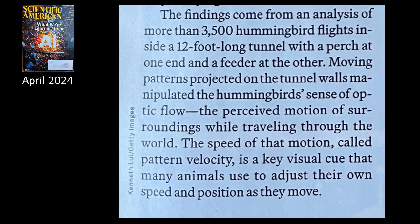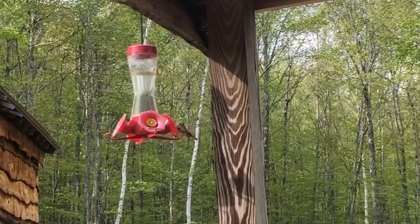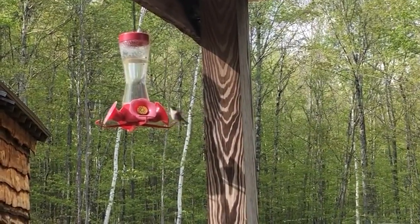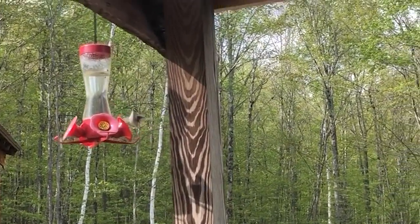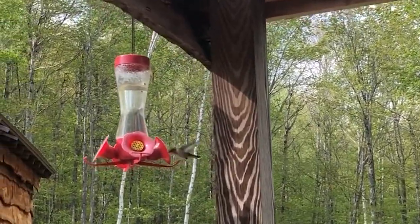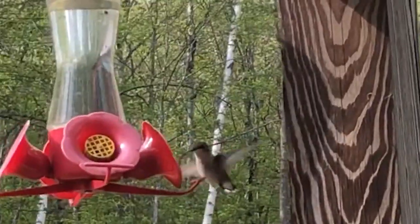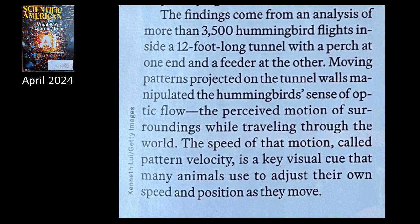The findings come from an analysis of more than 3,500 hummingbird flights inside a 12-foot-long tunnel with a perch at one end and a feeder at the other. Moving patterns projected on the tunnel wall manipulated the hummingbird's sense of optic flow — the perceived motion of surroundings while traveling through the world. The speed of that motion, called pattern velocity, is a key visual cue that many animals use to adjust their own speed and position as they move.